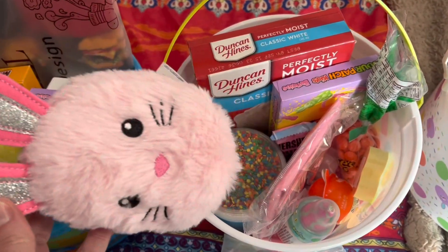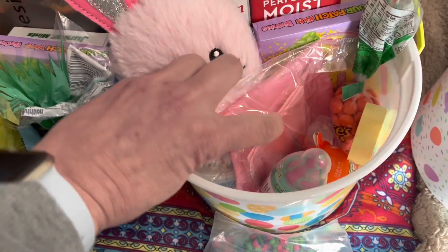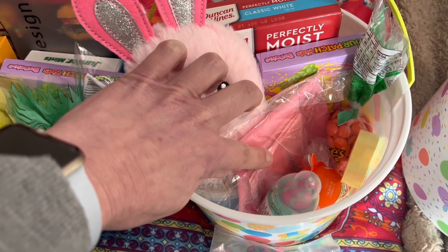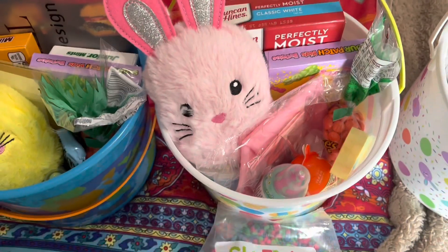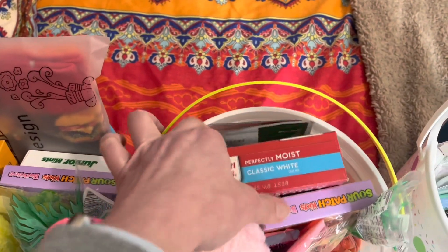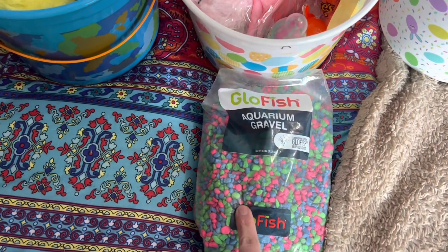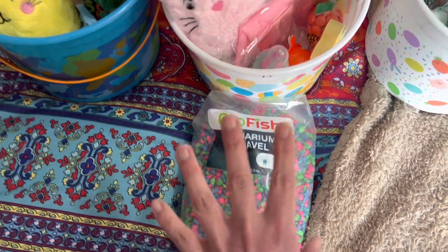For Allie, there's some cake mix and icing — she's been wanting to bake cupcakes. There are also some bags and little tips to make your frosting really cool. And then some candy, some face masks, and she wanted some rocks for her fish tank, but I couldn't fit those in the basket — too heavy.